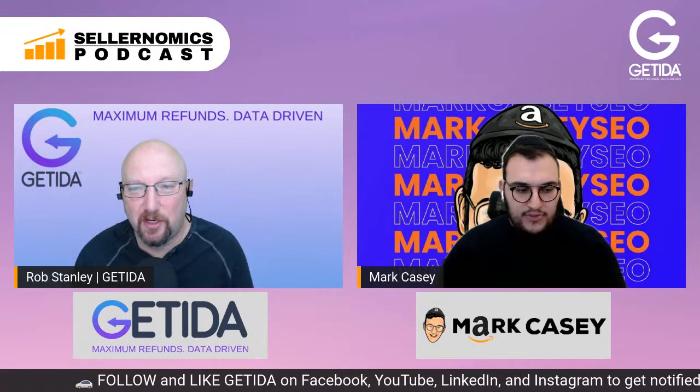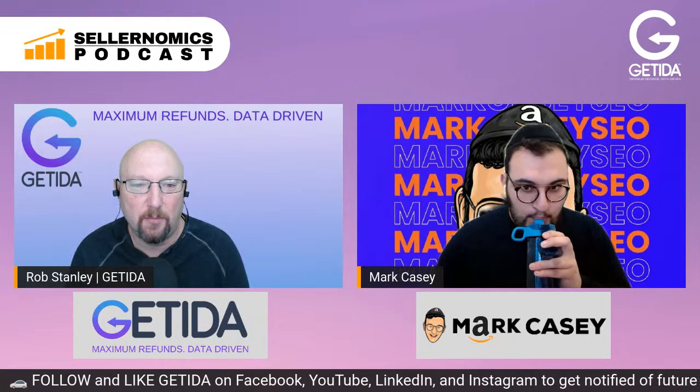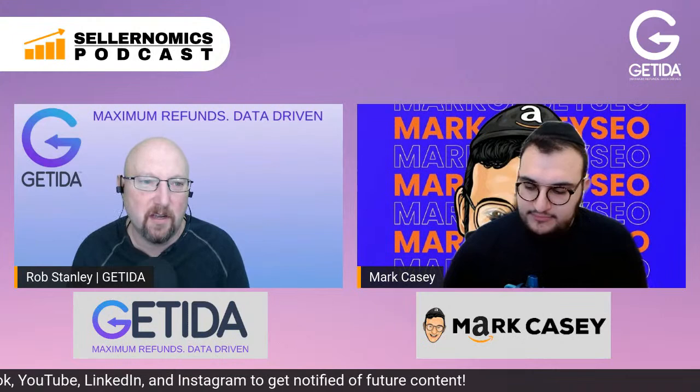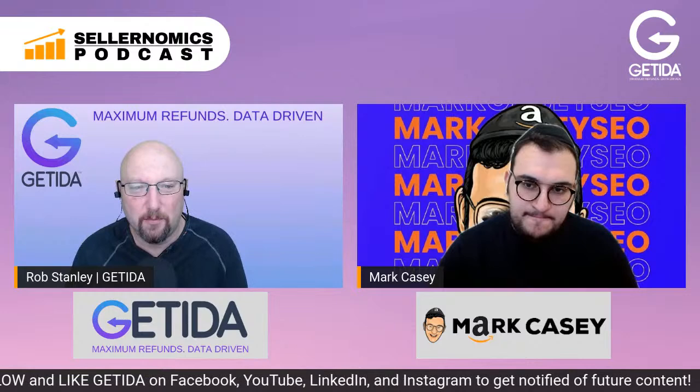I actually haven't heard people mention using Pinterest like that before — and Pinterest does show up quite a bit when I do searches. Another way to utilize it is if you've built a community, you can ask people to go pin it, which helps your Google ranking, which drives people to the Pinterest post, which drives people to Amazon. That's a great tip I haven't heard before — we're always learning something new.